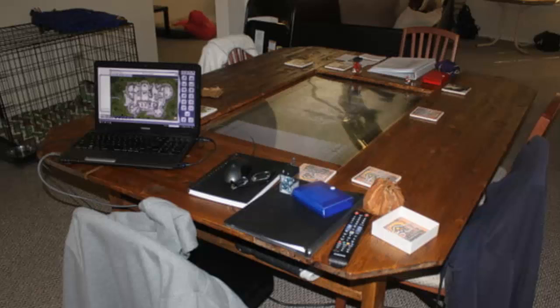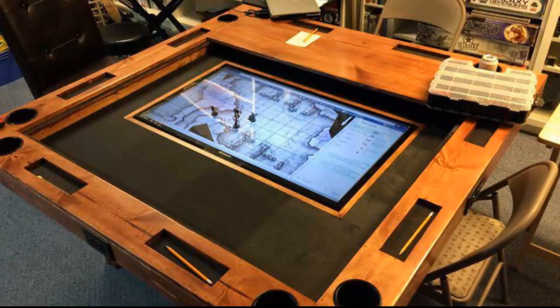Kaethil's table set off a firestorm on Reddit when it was first posted, with more than 75,000 upvotes and counting. We've featured custom gaming tables before, but this was a completely homebrew venture and the finished product is remarkable.